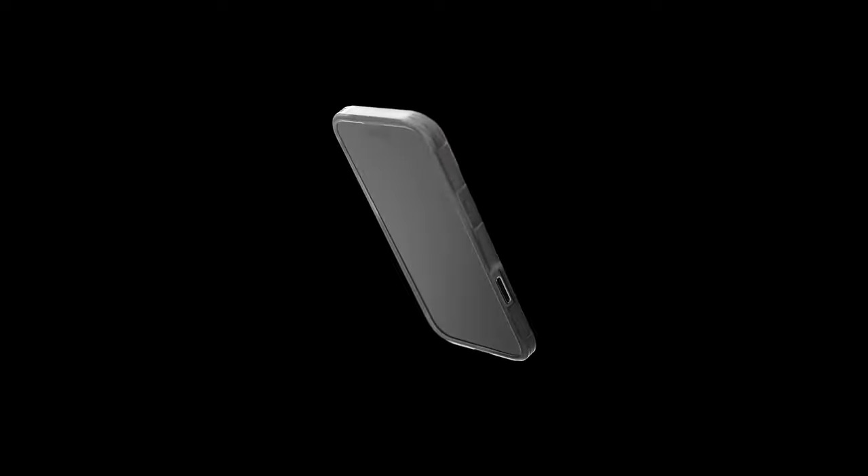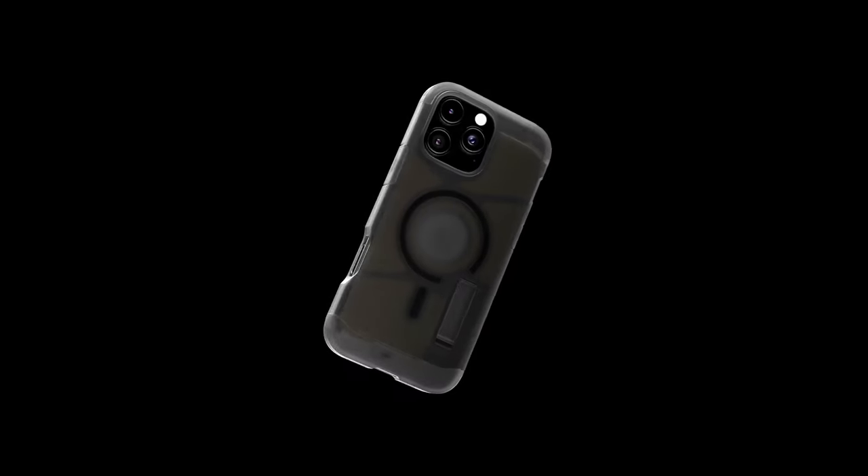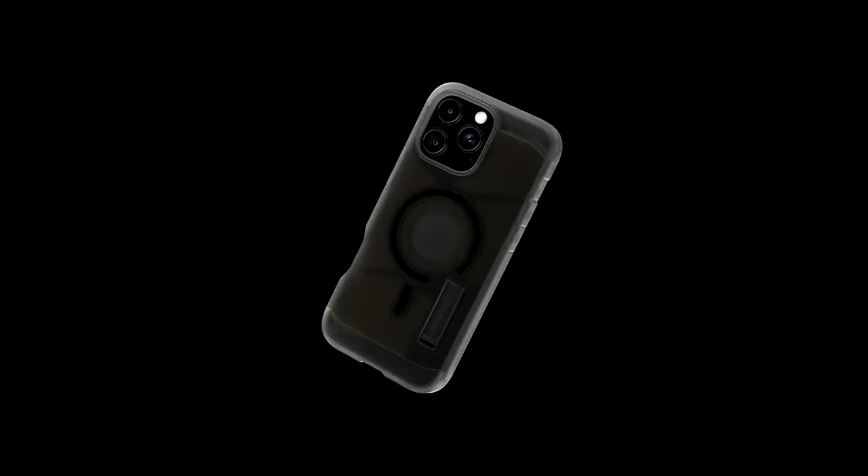The revamped design features a built-in kickstand, perfect for hands-free viewing, whether you're binge-watching your favorite series or taking video calls. Plus, it's fully compatible with wireless charging and MagSafe accessories, so there's no need to worry about removing the case for a quick charge.